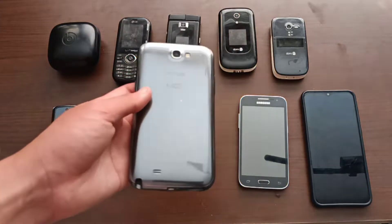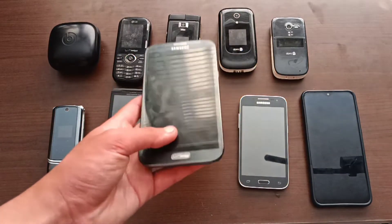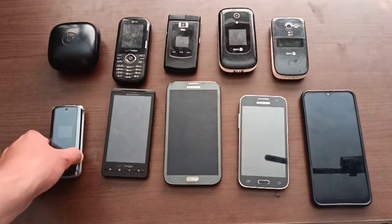Next is a Samsung Galaxy Note 2. I charged this thing for way too long and it just never worked at all, which is a shame really, because it looks to be in great condition.